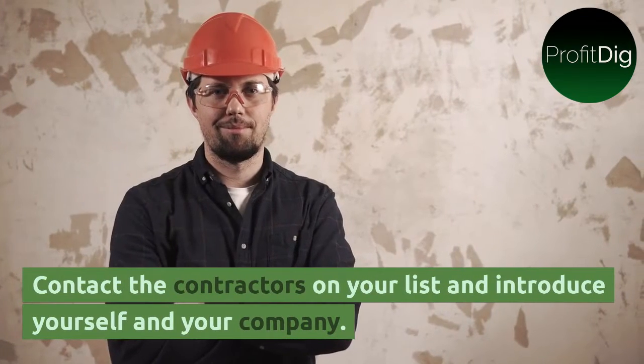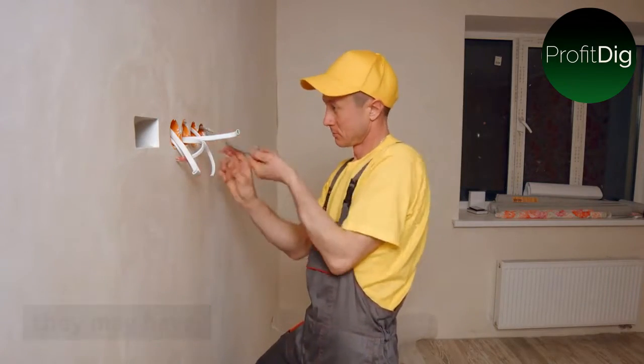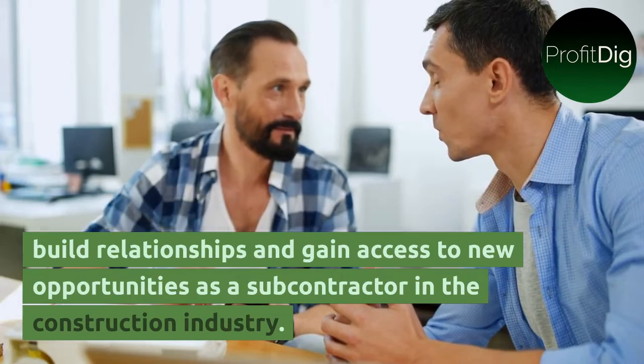Contact the contractors on your list and introduce yourself and your company. After reaching out, follow up with the contractors to gauge their interest and answer any questions they may have. By reaching out to general contractors and showcasing your skills and experience, you can build relationships and gain access to new opportunities as a subcontractor in the construction industry.